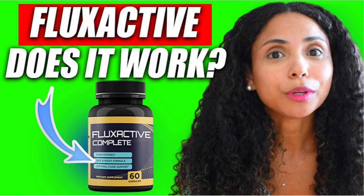Conclusion: does Flux Active Complete work? Thousands of people are using Flux Active Complete with great results and no side effects reported. So yes, Flux Active Complete works and it is safe. If you're thinking of buying this supplement, just make sure you buy it from the official website, take your treatment seriously day after day, and remember that you have a 60-day money-back guarantee.